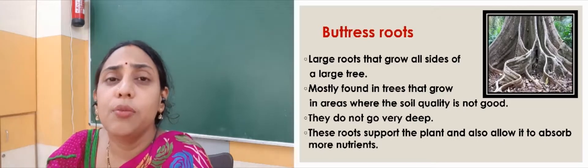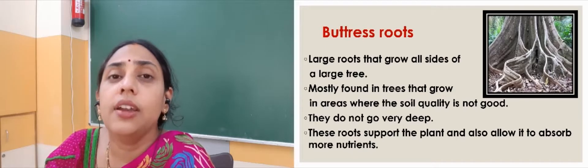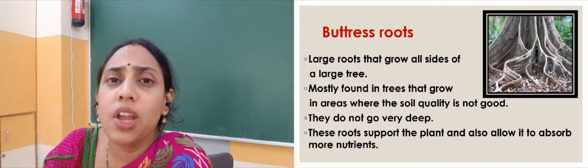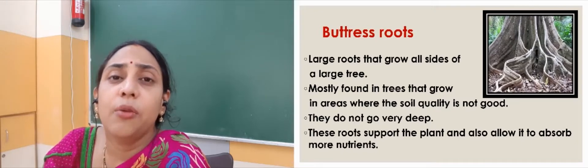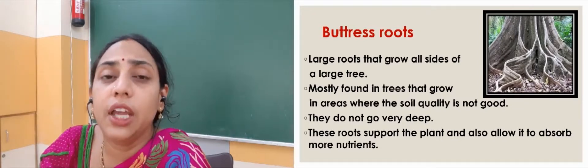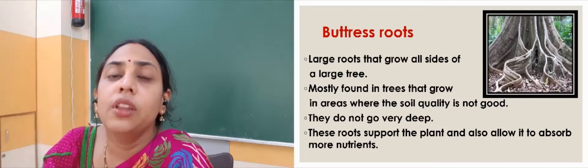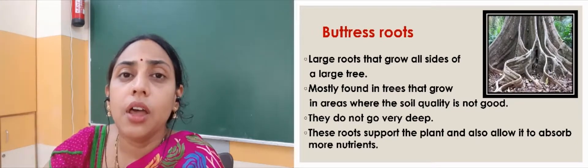Then we have buttress roots. These roots are mostly grown outside the soil and they are widespread in all directions of the tree. We can find these type of roots mostly in areas where the soil is not of good quality — the soil is very tight and bound and not loose enough for the roots to go deep. So these roots do not go very deep. They are mostly above the soil and they help the tree to absorb nutrients and to breathe. That is all about the buttress roots.